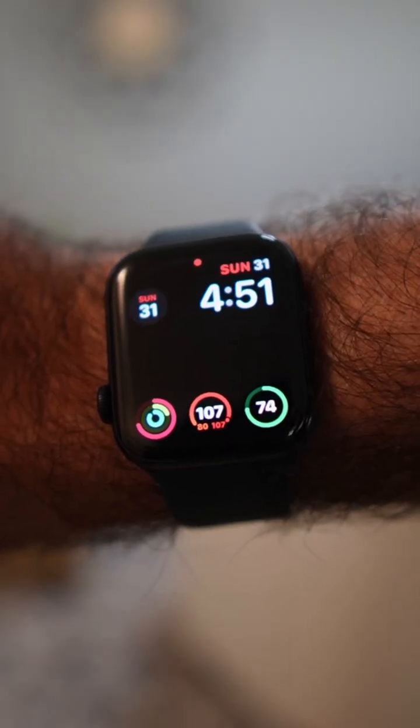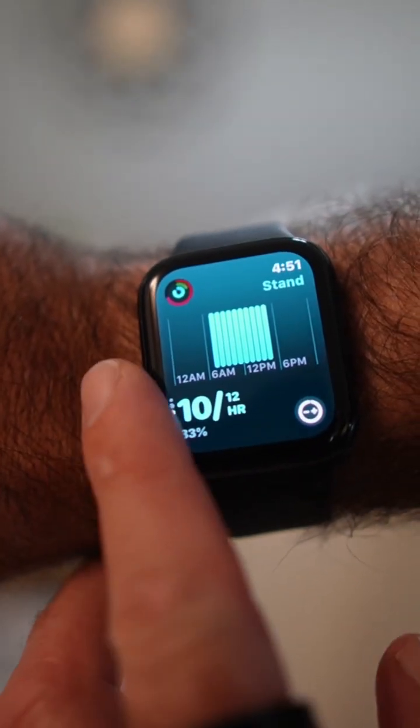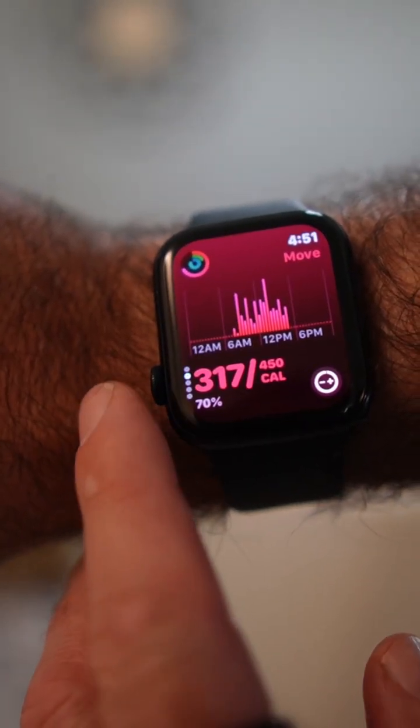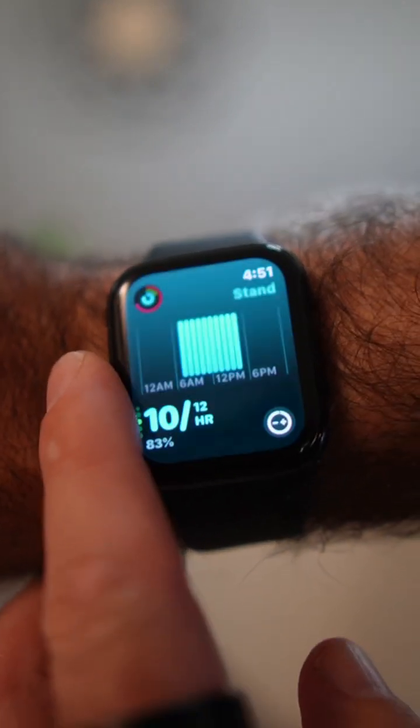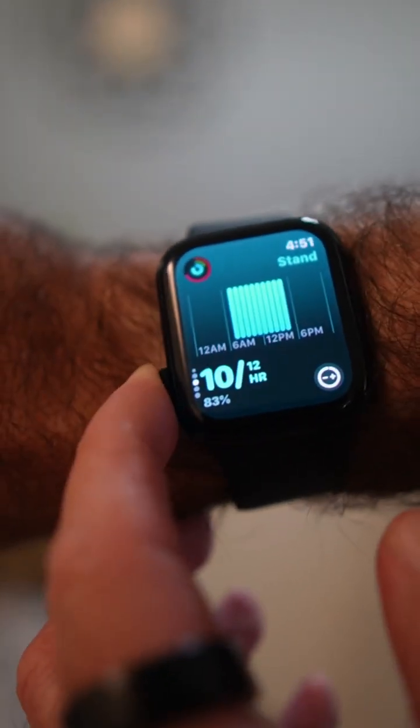And I can compare that to any glucose spikes that I saw at the same time. It feels very similar to when I got my first Apple Watch many years ago. And while I've always known, of course, that I should exercise every day, having the watch nudge me and gamify it by encouraging me to close my activity rings every day has led me to a whole new level of fitness.